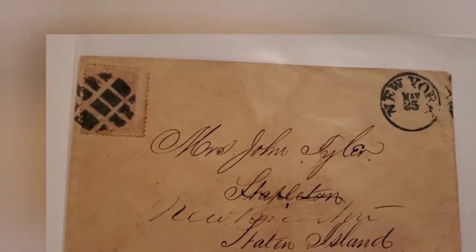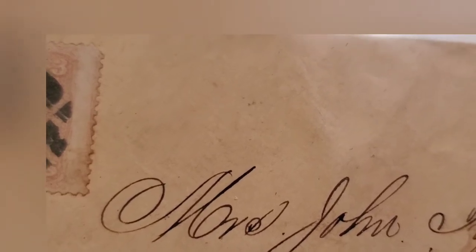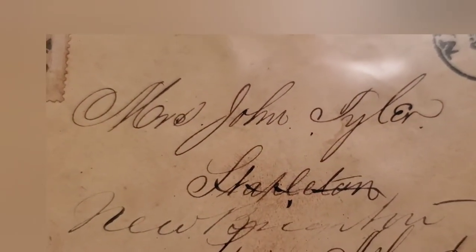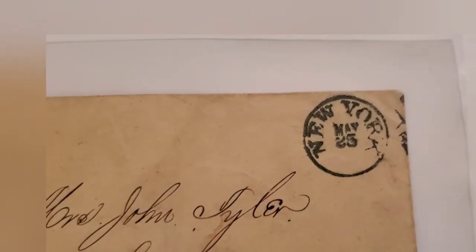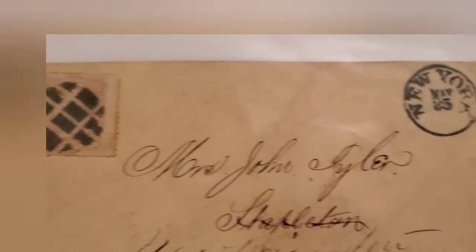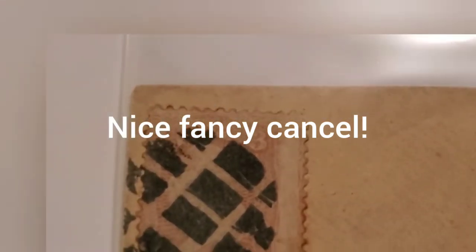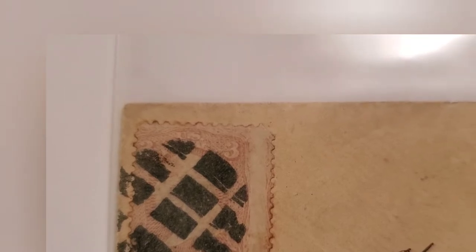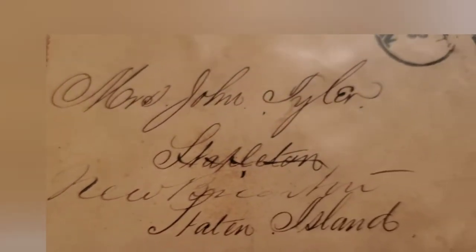Here we have yet another one having to do with Tyler. This appears to be Mrs. John Tyler — that's what I think it is. Stapleton, Staten Island — New Brighton is right there. Beautiful penmanship. This is postmarked from New York, probably somewhere in Manhattan. The stamp is placed on the left side of the envelope with a fancy cancel. That's also one of those Civil War stamps — there may be a very light rose-colored variety here, as the stamp is very light. That needs to be looked at more closely.